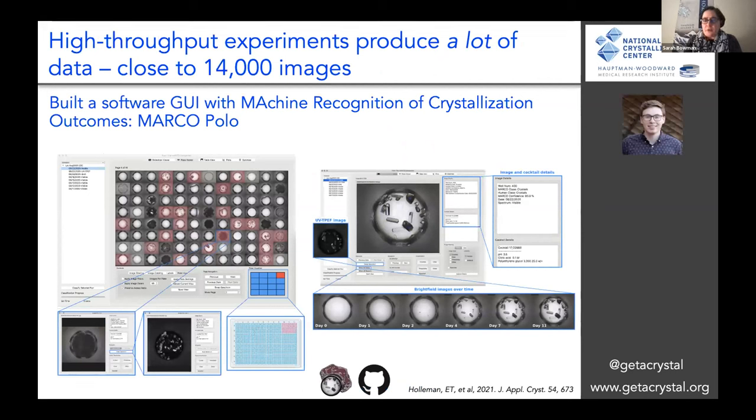We've also been using our rapid funding to do better with our data. When we do high throughput experiments of any kind, you produce a tremendous amount of data — for us, about 14,000 images per sample that we receive. We've built a particular software graphical user interface which we call MARCO Polo.